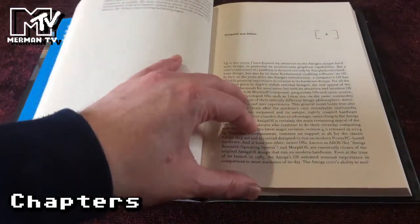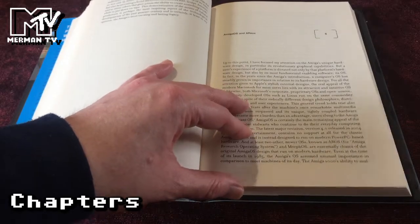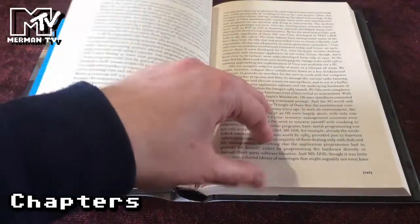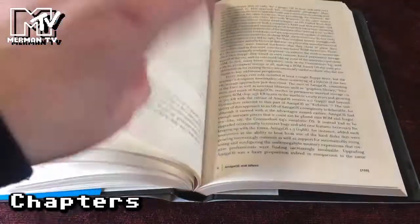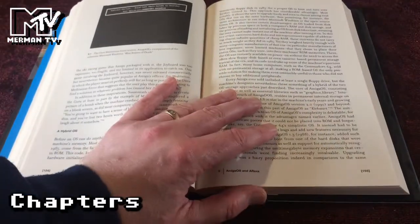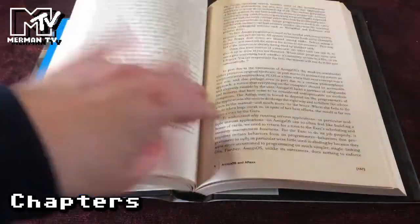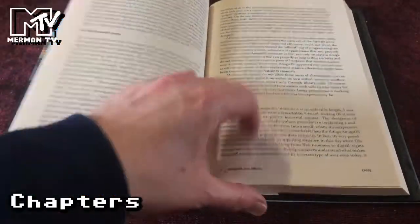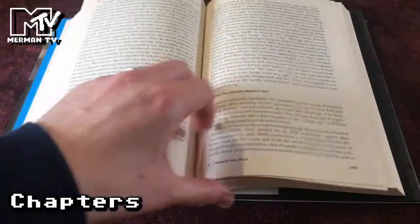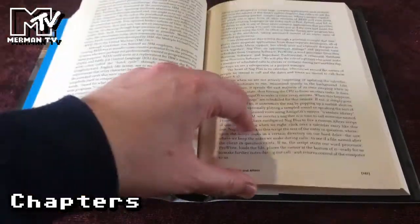The Video Toaster was obviously very important in terms of video production. The chapter on AmigaOS and ARexx talks about the technical side — the libraries at the heart of the Amiga, the Guru Meditation error, with some funny little anecdotes about the origin of that term, and then ARexx, the scripting language.